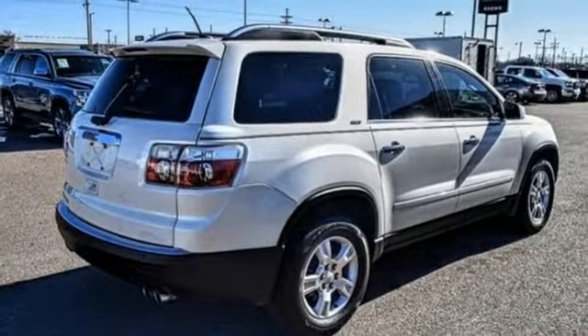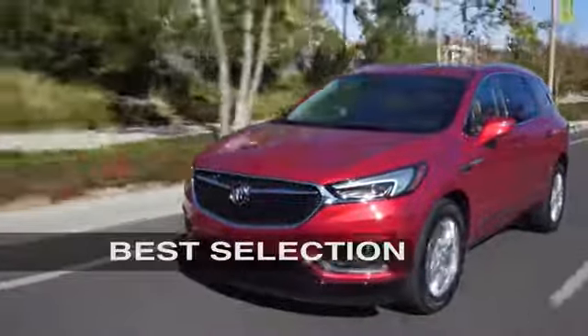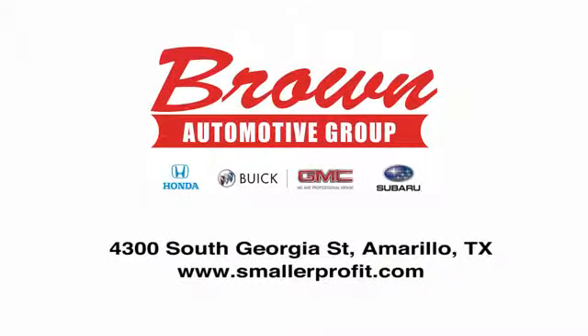Take it for a test drive today. Brown Automotive Group has delivered the best service, the best experience, and the best selection.